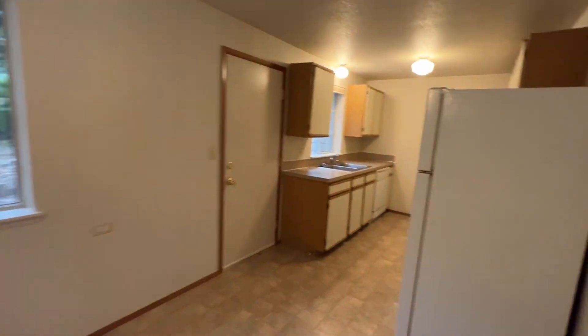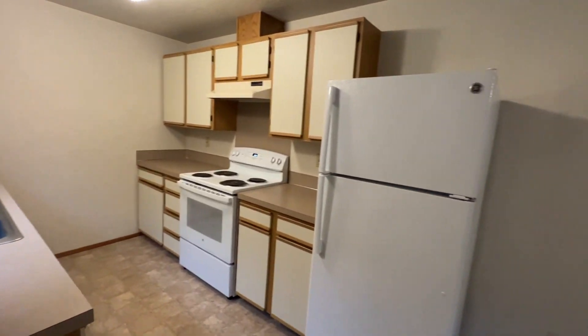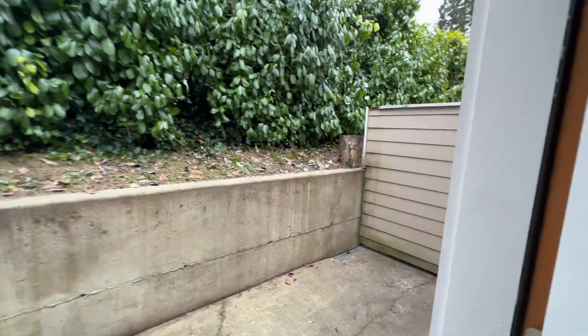Dining and kitchen. The kitchen does include a refrigerator, electric range, and dishwasher. Off of the kitchen we have a little patio with a privacy fence.